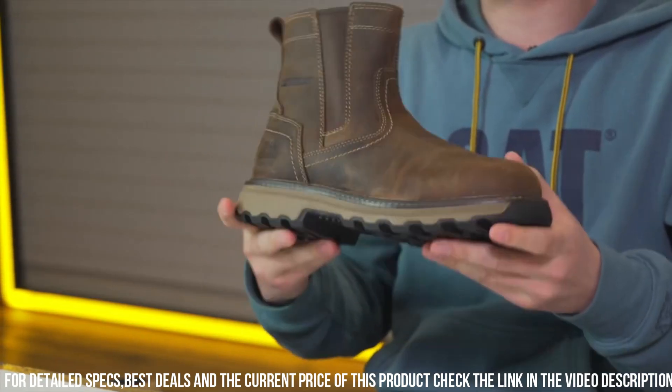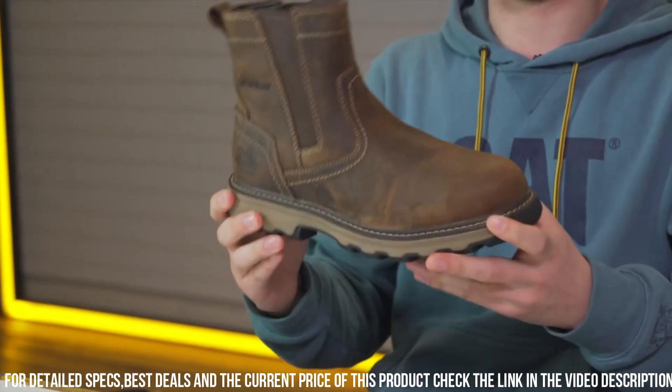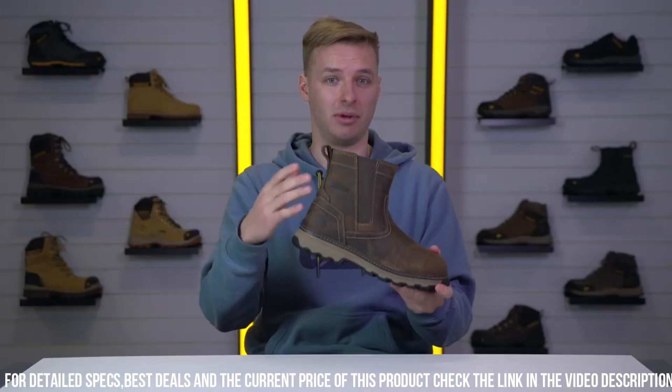Elevate your work gear and take on challenges with confidence, knowing you're equipped with the best in safety and fashion.